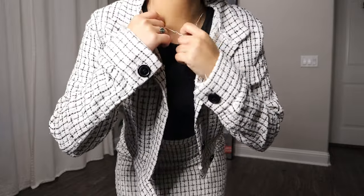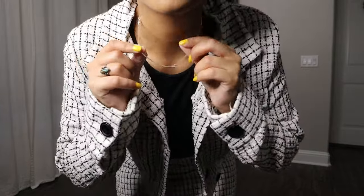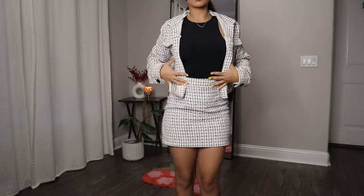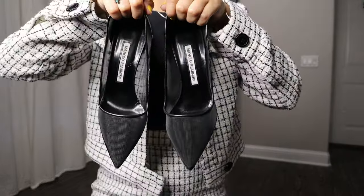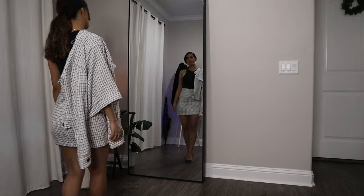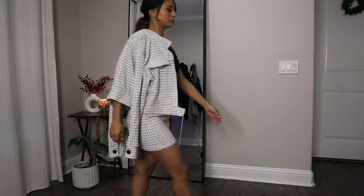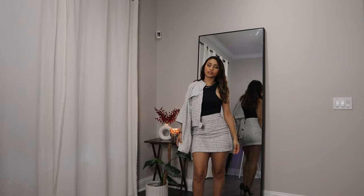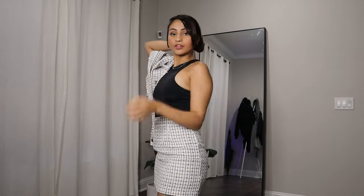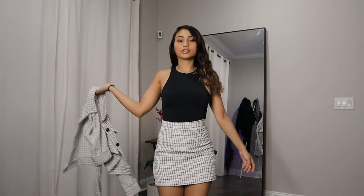I also included a heart necklace so it's not so bare in the neck area. These heels are Manolo Blahniks. Personally I would go for all straight hair with this look, but a slick bun in the back is cute too.